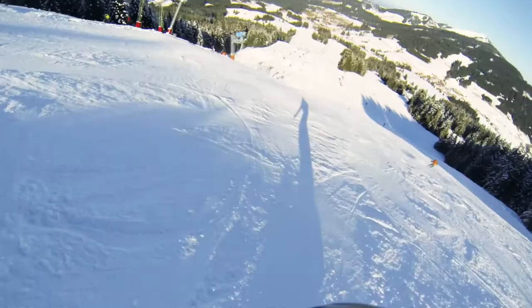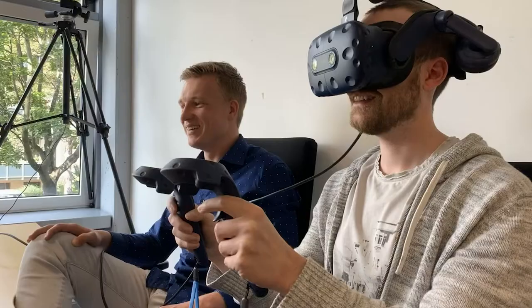Imagine this: you went on a skiing holiday and instead of the normal camera you always installed on your helmet, you use one of the available 360 cameras. Now you're back at home and you want to experience that feeling again of how it was on the slope. Instead of watching it on a normal monitor or TV, you can look around in the video and feel that immersion again by using VR glasses and these 360 recordings.